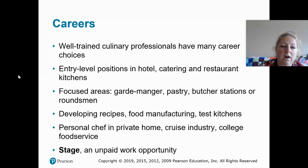There are a lot of career opportunities in the culinary field. Everyone really needs to start at entry-level positions, and the more positions you work, the better you'll be at all of them — they all intertwine. Focused areas include garde manger, pastry, butchery, and roundsmen who do everything. There are also opportunities in recipe development, food manufacturing, test kitchens, being a personal chef in a private home, the cruise industry, travel, and college food service. Even here in Lexington, most fraternities and sororities have a personal chef.